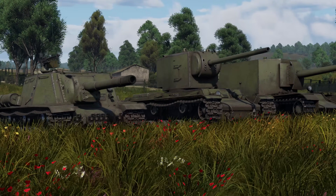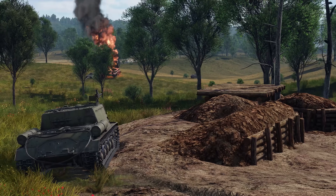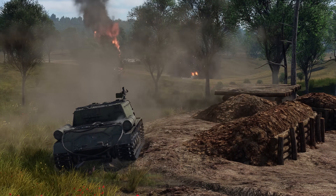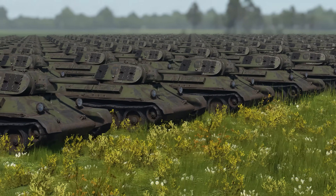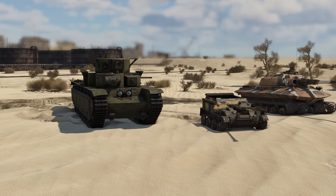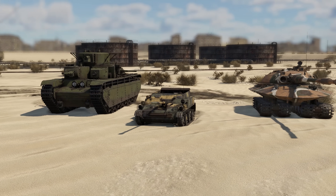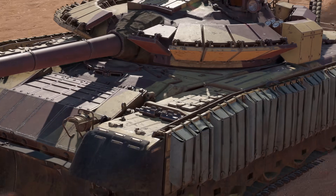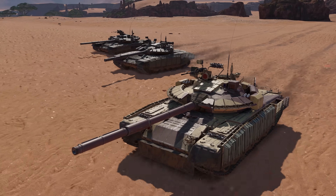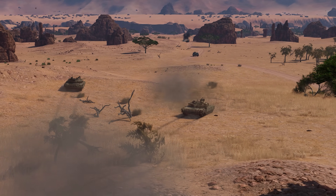Trying to make the best design they possibly could, the engineers competed with each other by testing the limits of what was possible at the time and pushing the boundary forward. And it clearly worked — every single vehicle on this list is amazing in its own way. What do you think of the vehicles that made it to this book of records? Please tell us in the comments below.